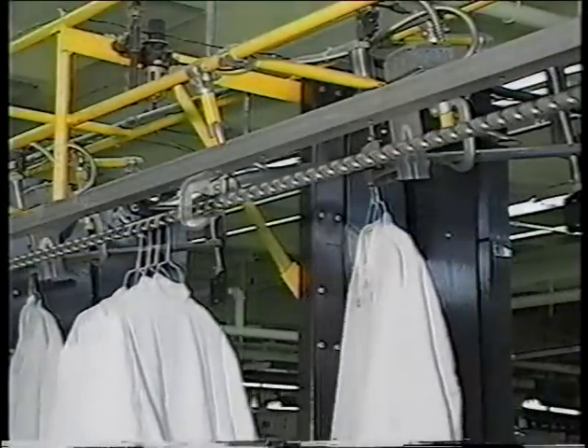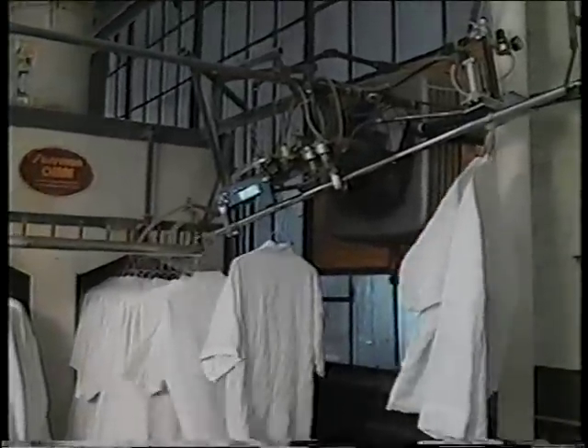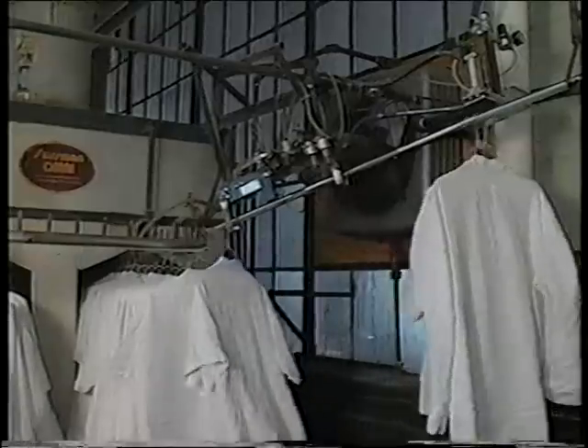The garments move along the screw rail, then drop down a slick rail to an accumulator, which feeds them one at a time onto the finishing tunnel conveyor.